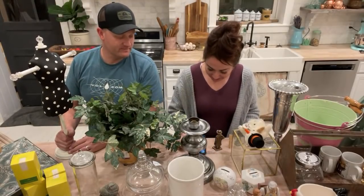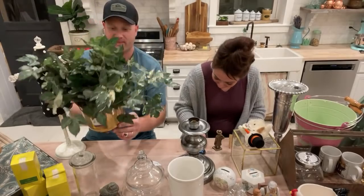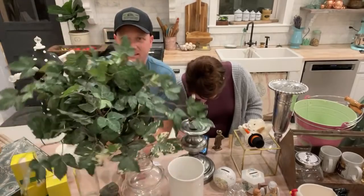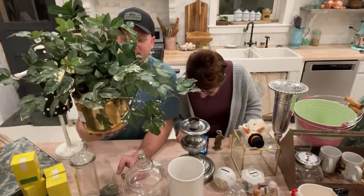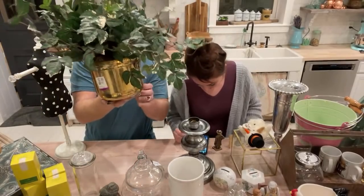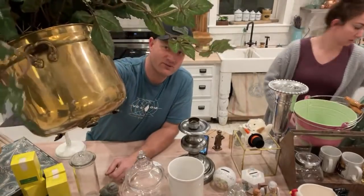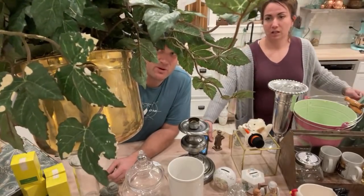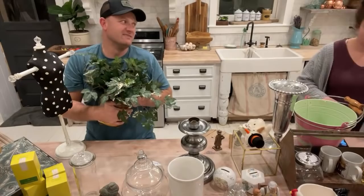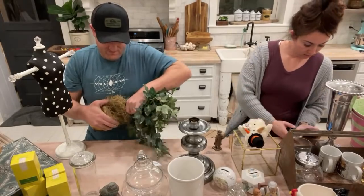We're diving in with this fun plant canister. The reason I bought it is the brass bowl — it's a really nice piece of brass with handles on the sides. The greenery is kind of gross though, so let's try to take it out. Oh, it's glued in — someone went hog wild with the glue. If somebody wants the ivy I will put it back in.